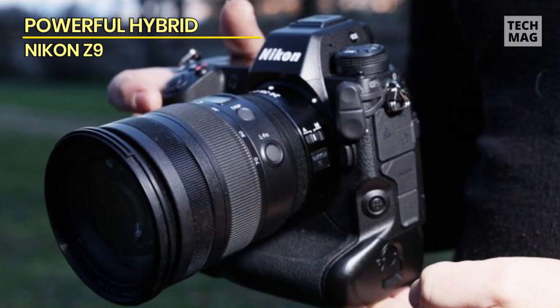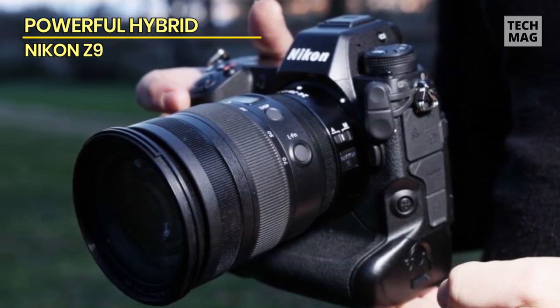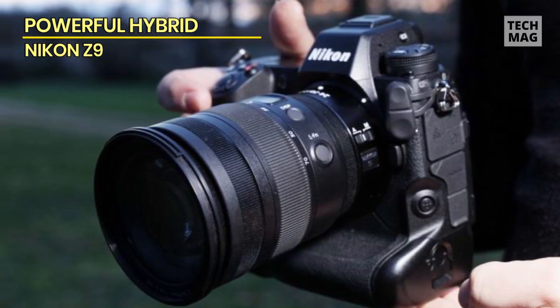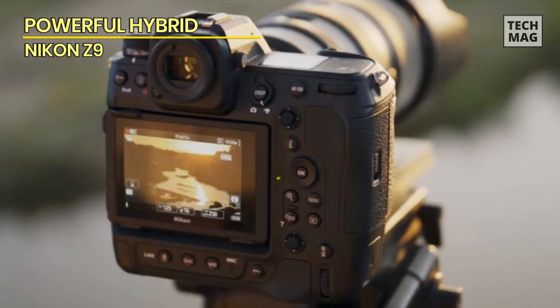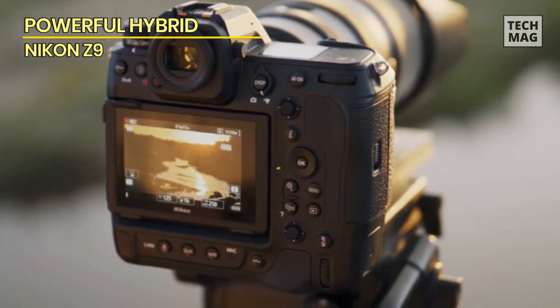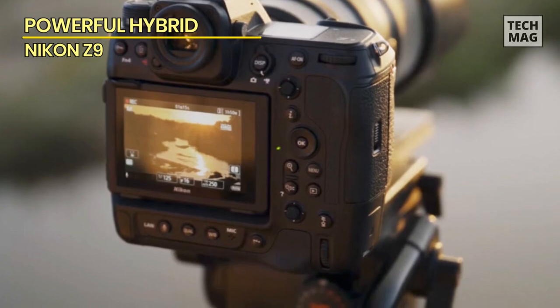What's most impressive is how much the Z9 feels like a DSLR. The autofocus system operates and looks very much like the D6's. Image quality is excellent, with tiny differences in dynamic range compared with the D850 or Sony A1 not making any appreciable real-world difference. The new raw compression options are hugely valuable when capturing 20–45 megapixel images every second.